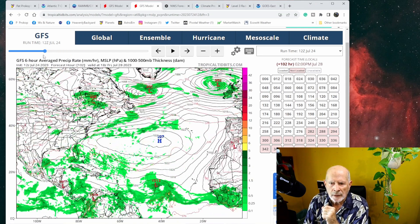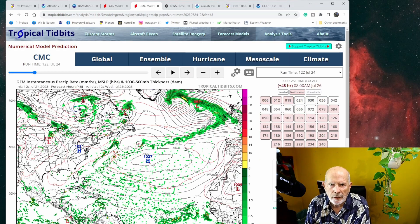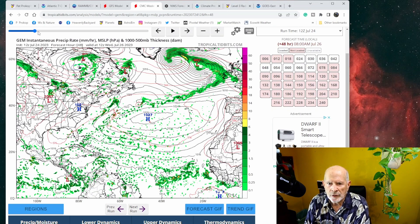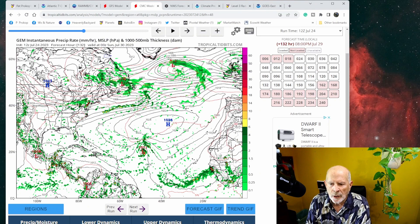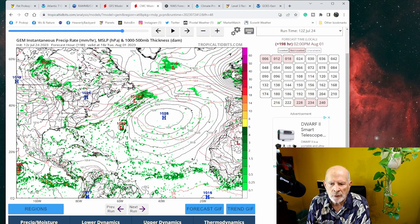Let's go back and look at the Canadian model — the Canadian Meteorological Center. There's the wave right there. Putting this into motion, it tries to develop it somewhat, but then pushes it north-northwestward into the central Atlantic Ocean, then curves it north, well east of the coast of the United States, even well east of Bermuda. So the Canadian model says nothing to worry about on this one, but just keep an eye on it.